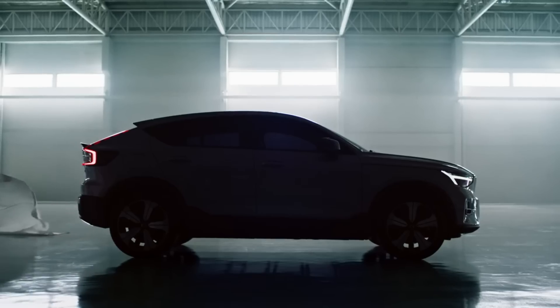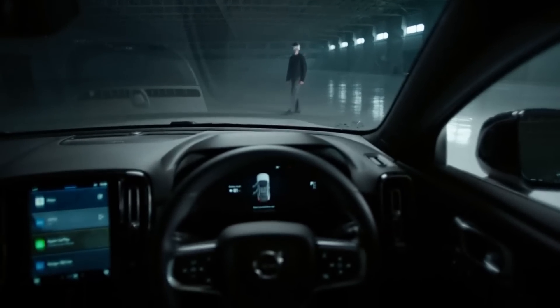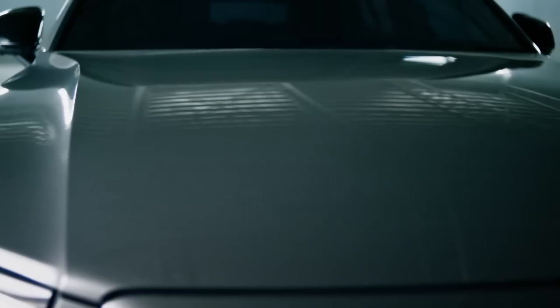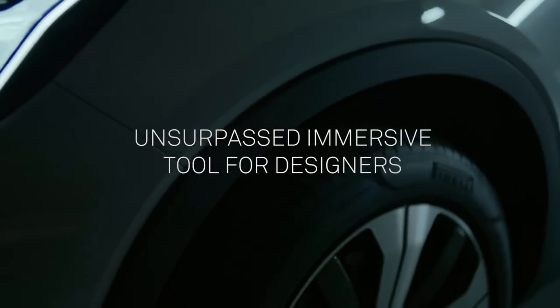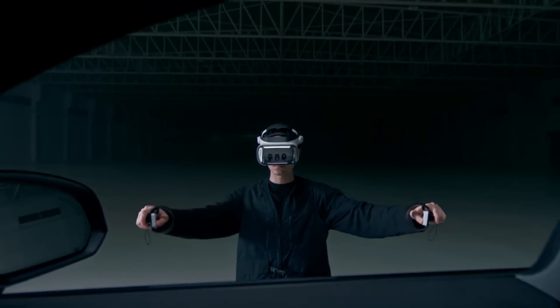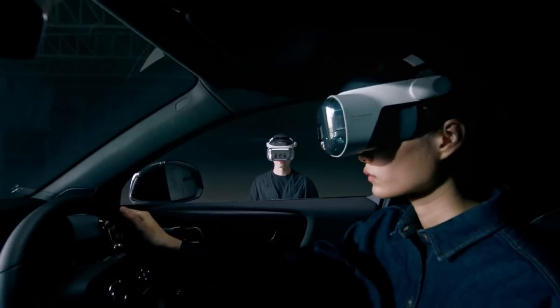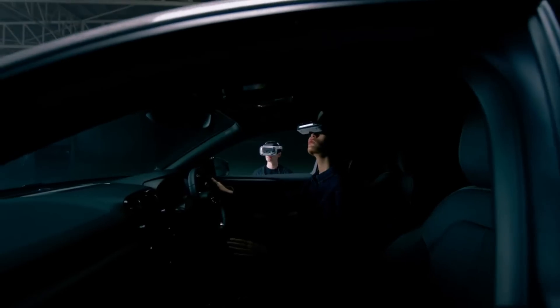Improved LiDAR depth sensing, camera sensors, and gaze-directed high-resolution focused cameras allow the XR4 Series to imitate the human eye's function to an unparalleled level. The end product is a hybrid VR/AR experience that boosts the realism of virtual worlds by letting users view fine details and textures in high definition.